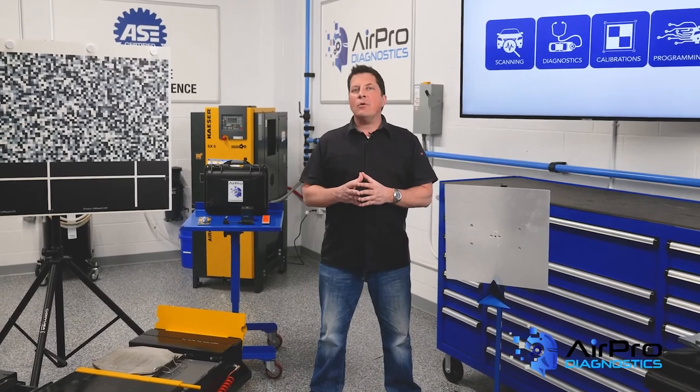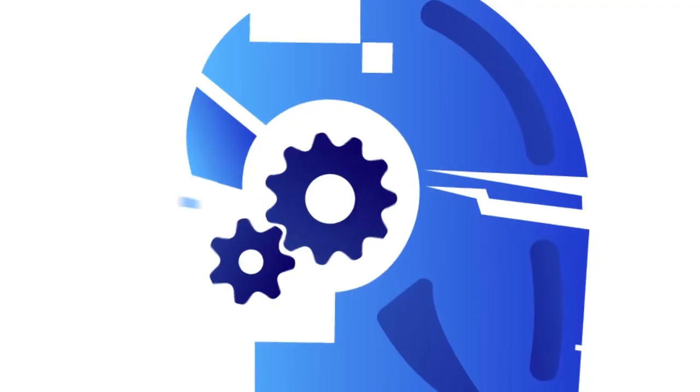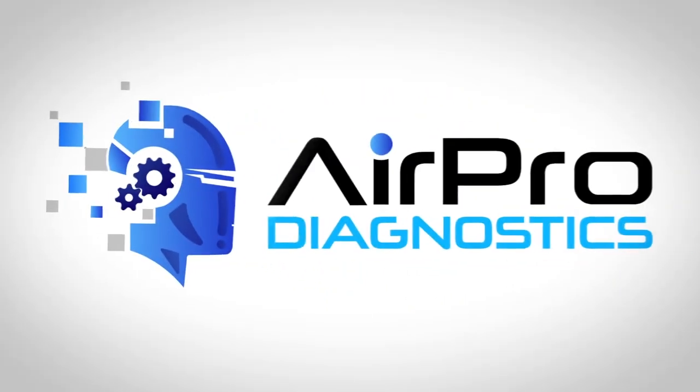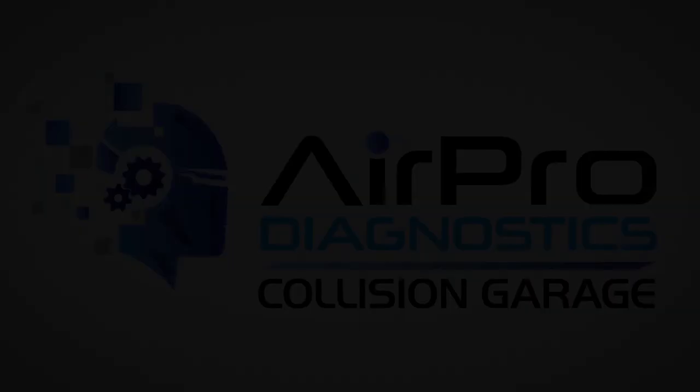I'm Jason Stahl from the AirPro Diagnostics Collision Garage.